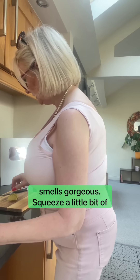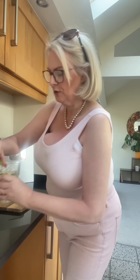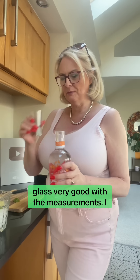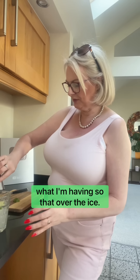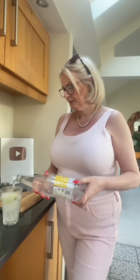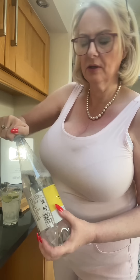It smells gorgeous. I'm going to squeeze a little bit of lime over the ice, put the lime on the ice, then run a little bit of lime round the edge of the glass. I am very good with measurements — I do measure what I'm having. Pour that over the ice, and then some Indian tonic. And there we go — one beautiful vodka with lime and tonic.